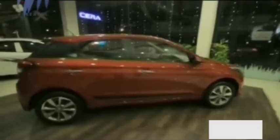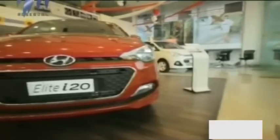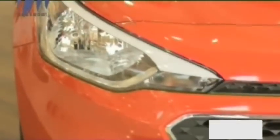Hyundai believes the previous generation i20 had a youthful, sporty and high-tech stance, and now while retaining the same characteristics, they are promoting the Elite i20 with a bold, dynamic and powerful image. The front profile looks imposing with a hexagonal grille having a honeycomb mesh and chrome outlining. The wide swept-back headlamps integrate reflectors on the top that act as faux daytime running lights, because DRLs are not being offered with the new generation i20 as opposed to the outgoing model.